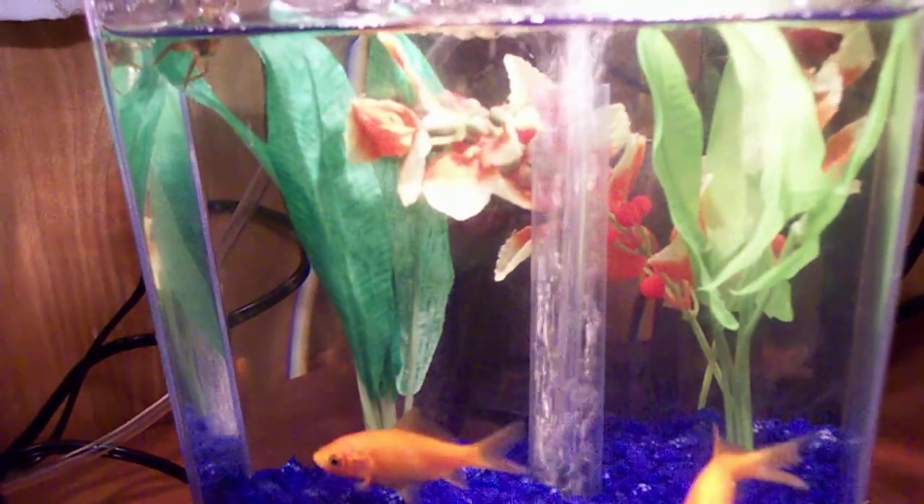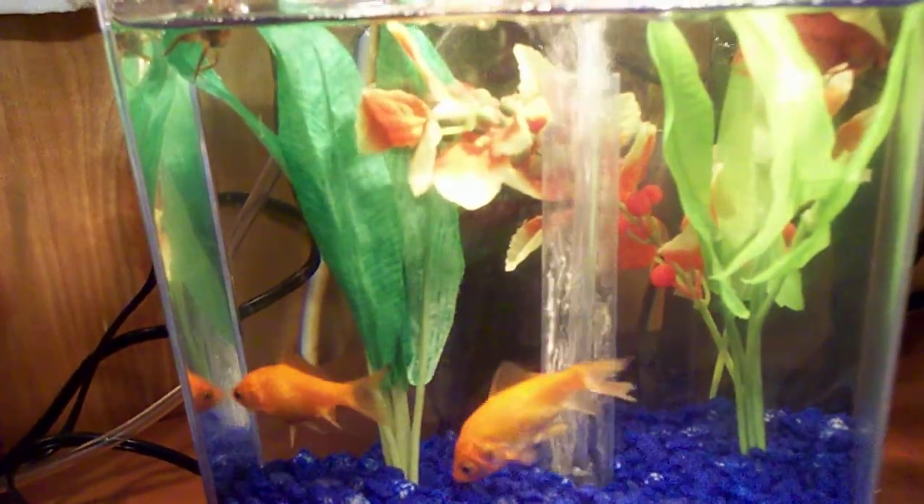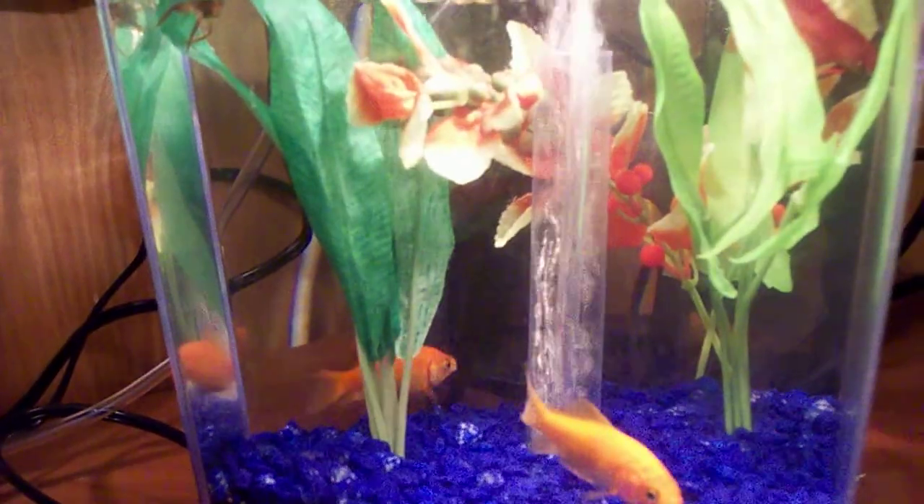You know that goldfish is really pretty. We call them Gold and Goldy. Violet calls them Gold and Goldy.